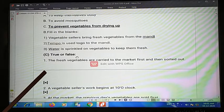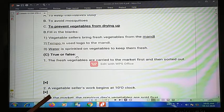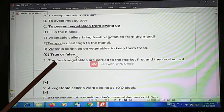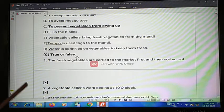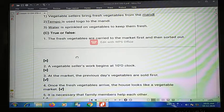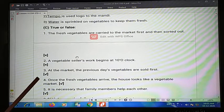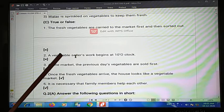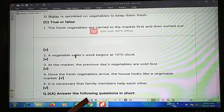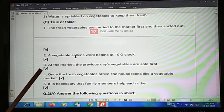Third one: vegetables are carried to the market and then sorted out. For the true or false — vegetable sellers' work begins at three o'clock, not ten o'clock. Fourth one: in the market, the previously wilted vegetables are sold first.